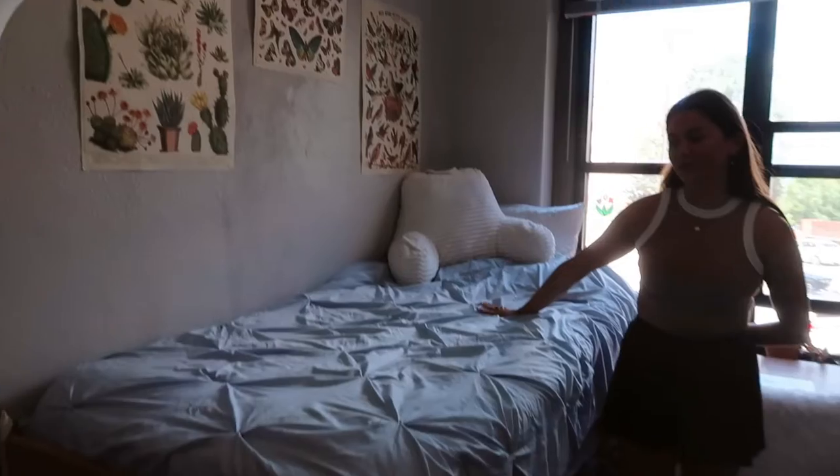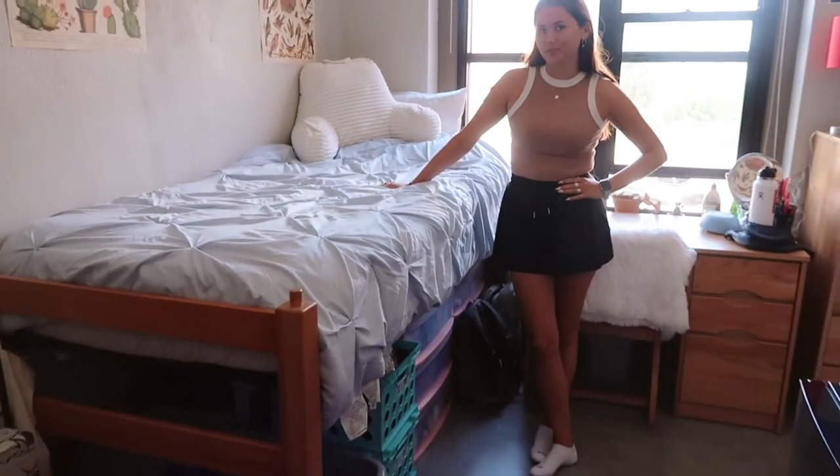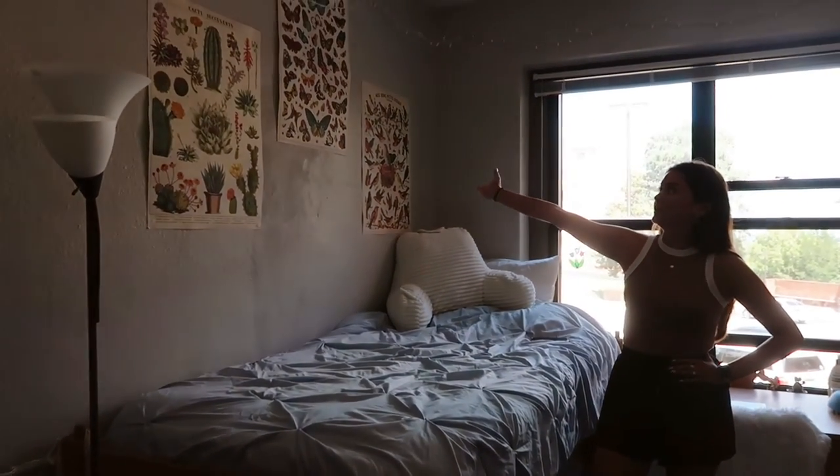Over here is my bed — this is my favorite place ever. I like it more than my bed at home, to be quite honest, because the mattress pad is so good.